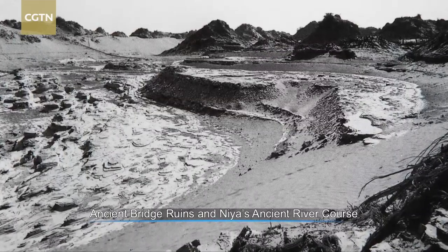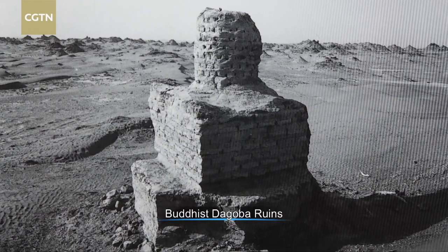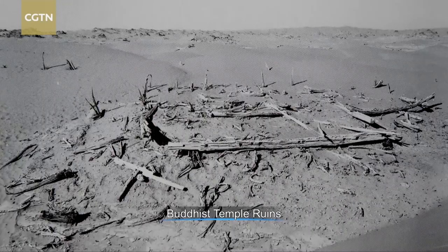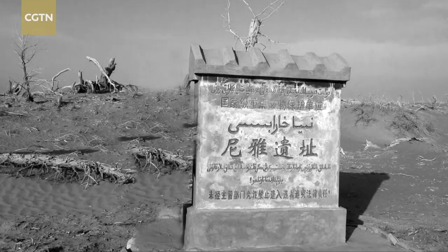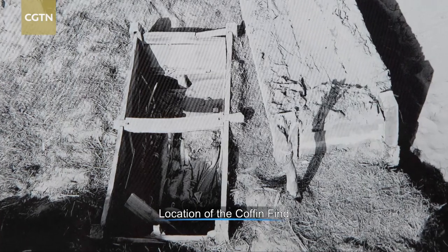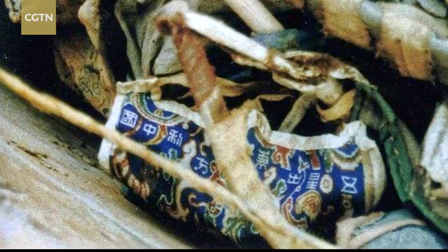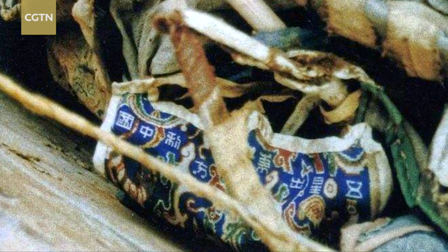In 1995, a team of archaeologists exploring the lost city of Kadota stumbled across a remarkable find. The site known today as the Niya Ruins yielded the coffin of a wealthy couple from the Han Dynasty. The man was found to be wearing an elaborate guard on his right arm, which was in near-perfect condition.